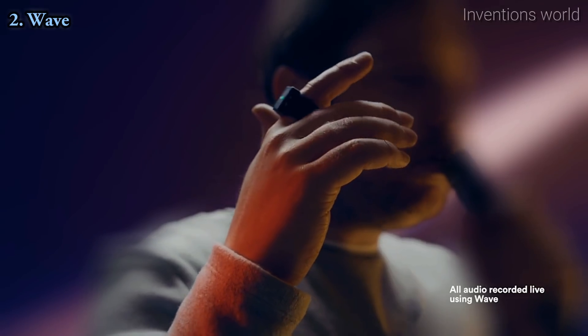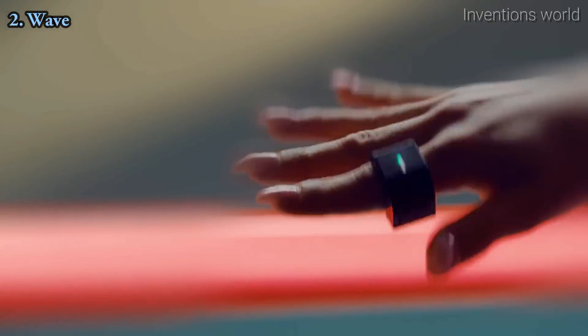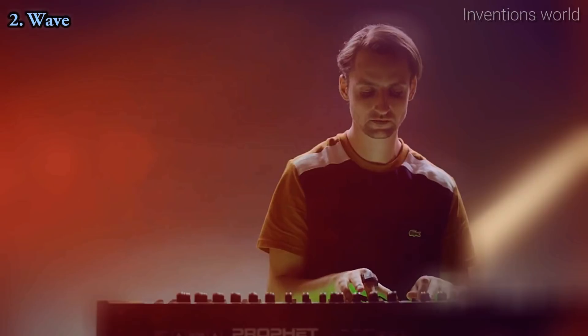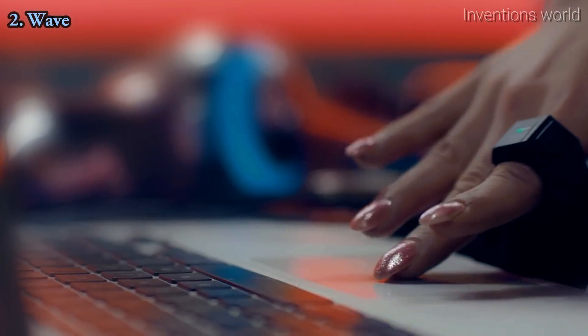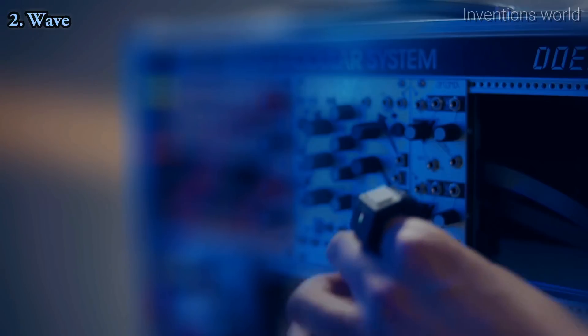WAVE is a wearable MIDI controller. It's a ring that lets you easily control sound, shape effects, and send commands with the motion of your hand. It's wireless with no external sensors, and you can still use both hands freely while wearing it. It's standalone hardware that connects via Bluetooth to all the major music programs and mobile applications. You can also connect WAVE with your modular setup using Wavefront, our Eurorack receiver.